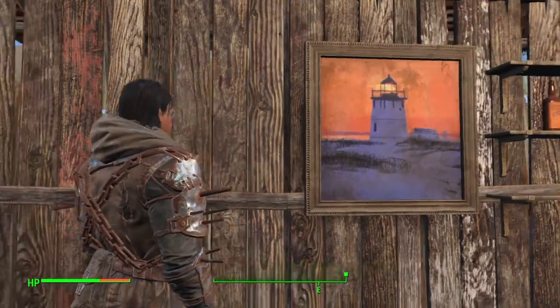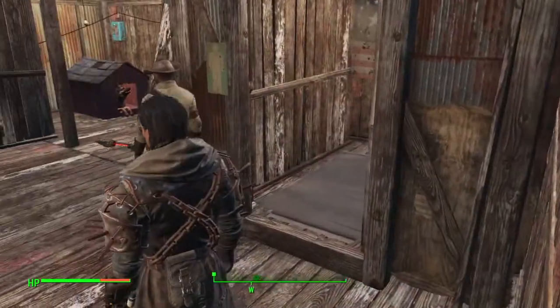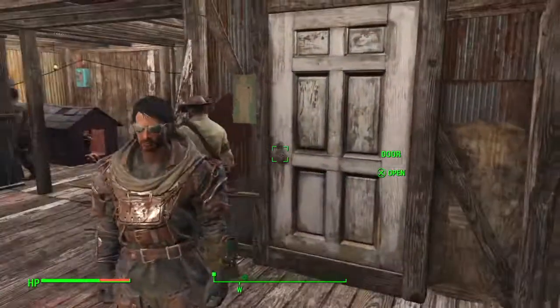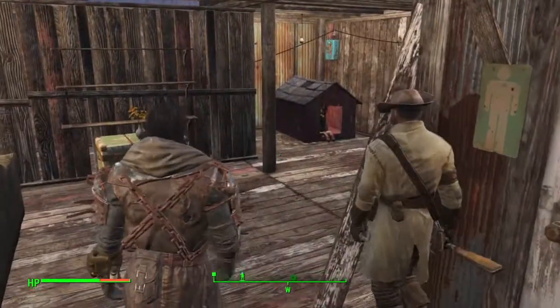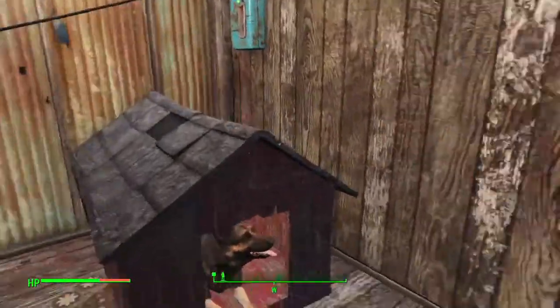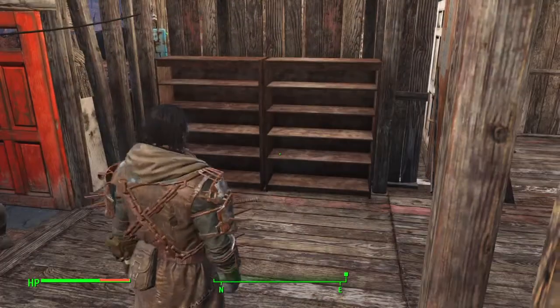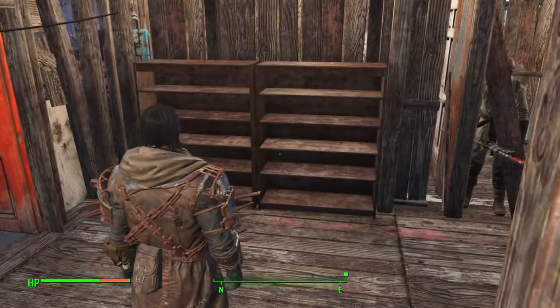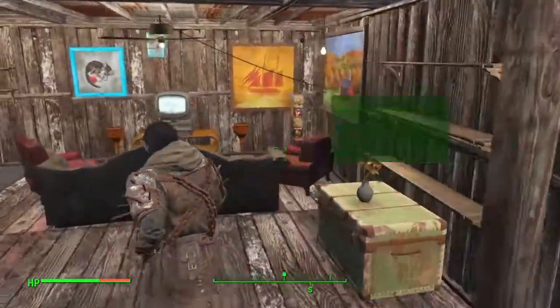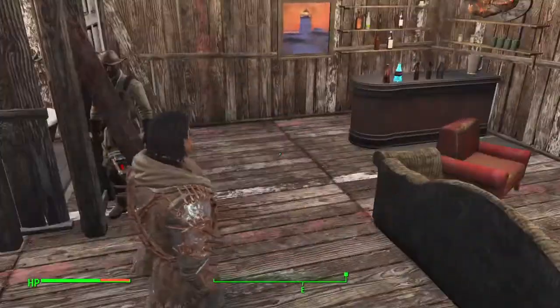I also have a picture of a lighthouse here on the wall — that's pretty cool. As you can see, I have some empty shelving here, it shouldn't be empty for too much longer. I'll fill that up with some awesome artifacts and other awesome things, as well as over here.